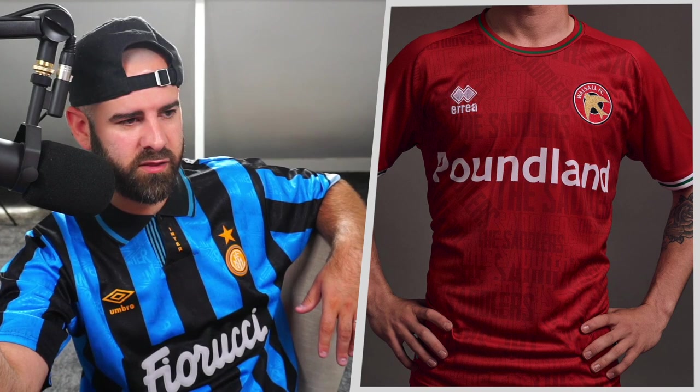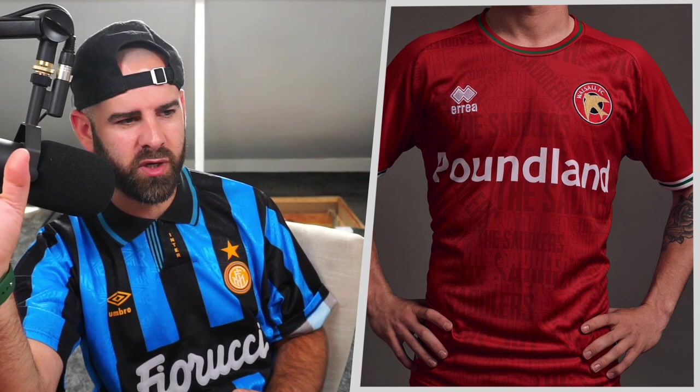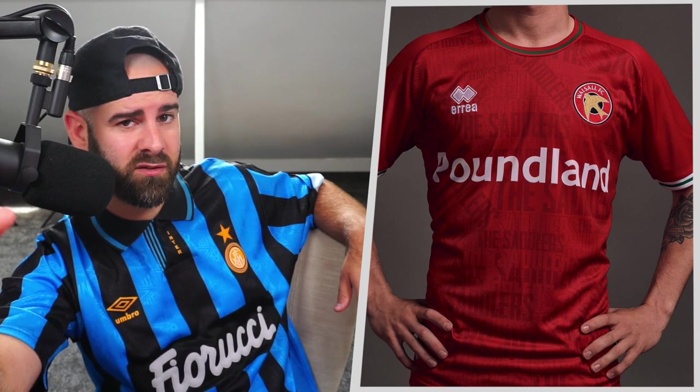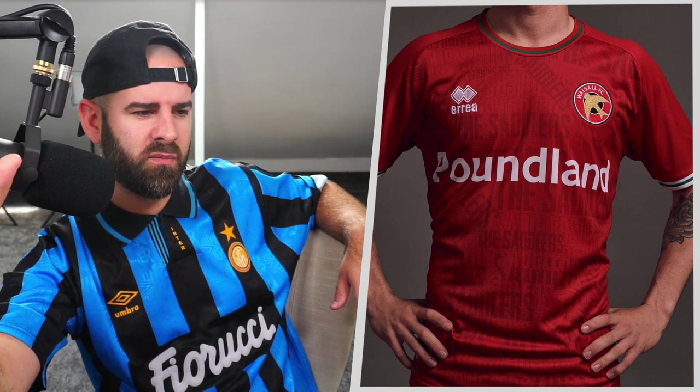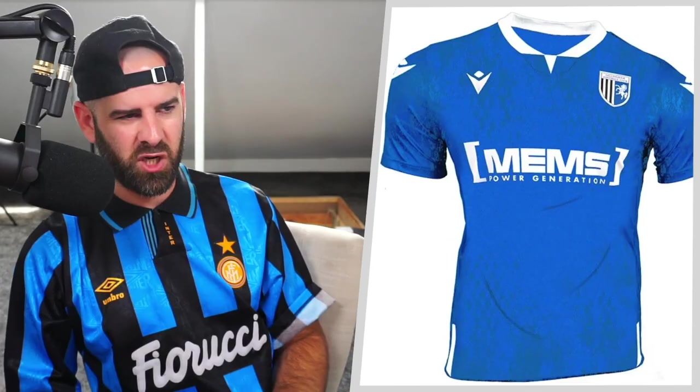Next up, Poundland — there's a lot going on in the background. I think it says 'Saddlers' in various fonts, upside down, left, right, diagonal. We've got a bit of trim on the sleeves — it's white and green — but on the round neck we've got red and green. Why not make that white and green? That would finish this off nicely. Poundland across the front does devalue it though. It's not a bad shirt, but it's just not for me.